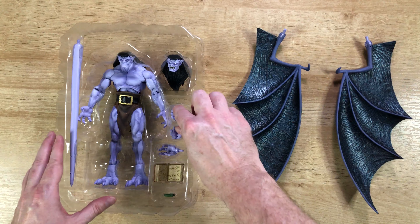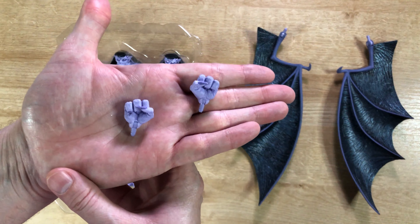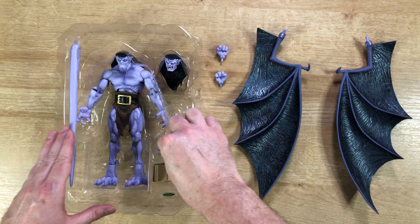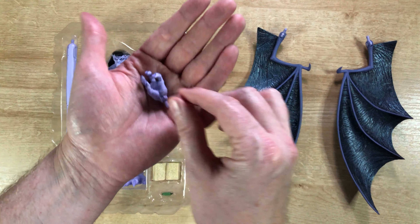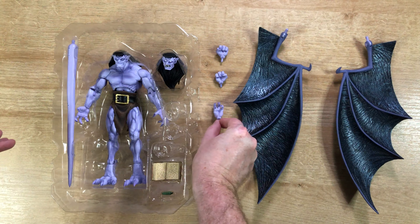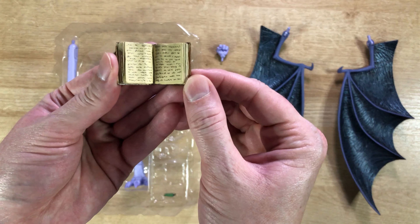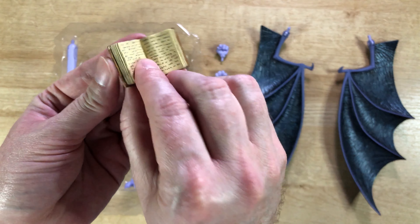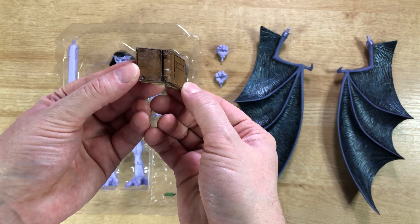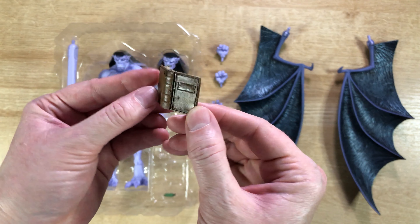The accessories include three different hands — two closed fists and an open hand meant for clutching. I believe he's going to be clutching the grimoire, as you can see right here. It's got some gibberish text in there, but I love the backside — that leather bound look is really warm, with the cracking and everything. It looks really good.